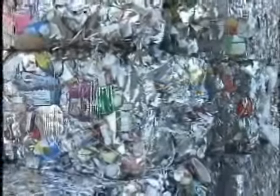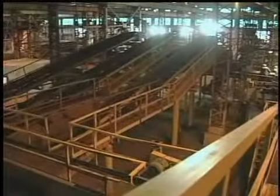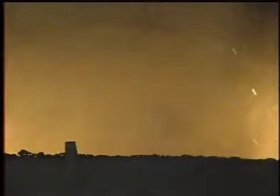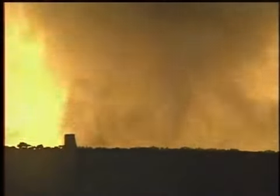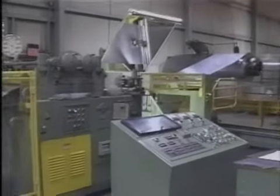Your tin cans are combined with other steel products at a smelter where they are melted at temperatures up to 1,500 degrees. At this high temperature, impurities such as paper labels, paints, and inks are burned off. To make a can, molten steel is extruded into bars that are flattened, cooled, and pressed into sheets, which are rolled onto large spools.